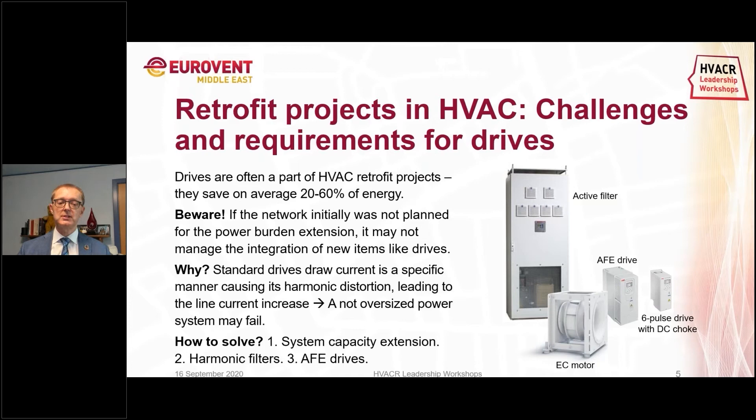There are ways to deal with harmonics. You can change the system so that the power structure in the building can carry the extra current, but exchanging cables, fuses, disconnects, and transformers in a building is very costly and would probably destroy the business case for the retrofit. The other approach is to look at how to eliminate these harmonics from entering the building, using passive or active harmonic filters. Or you can use drives that don't produce these harmonics in the first place — active front-end drives, which are the state of the art today, having an active rectifier on the front end.